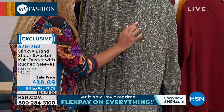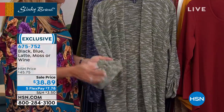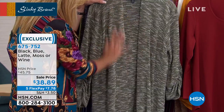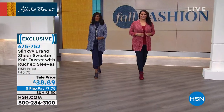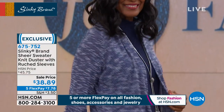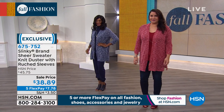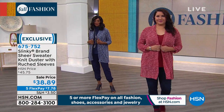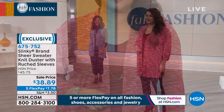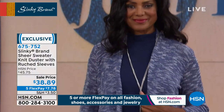It's got a nice slub yarn that adds dimension, texture, and novelty. Beautiful ruched sleeve — very soft and pretty. Straight front with nice side slits so when you walk and move the fabric flows. We're losing some sizing in the blue — the 2X and 3X in blue are now spoken for, but extra small through 1X are still available in blue.